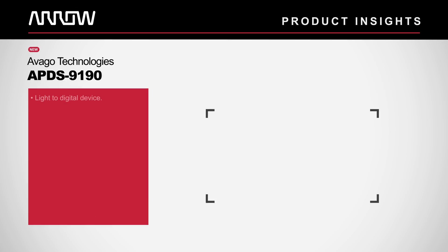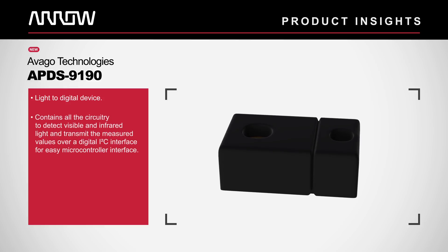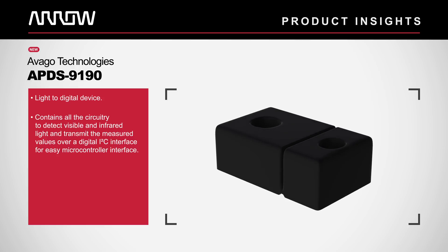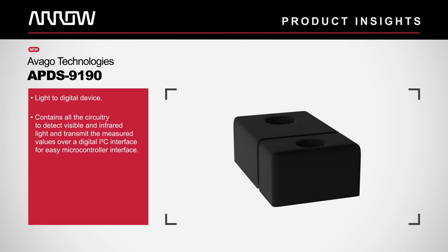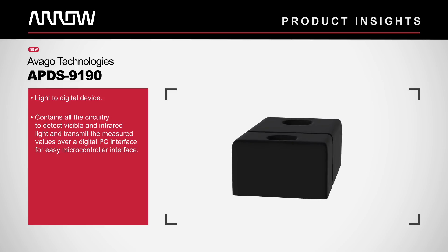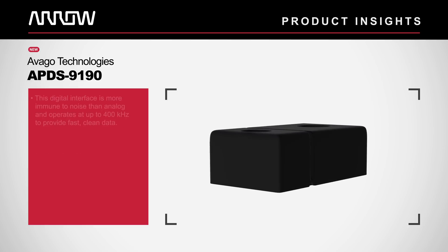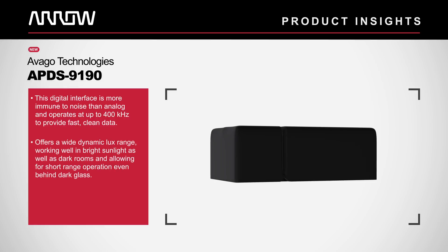The APDS-9190 from Avago Technologies is a light-to-digital device that contains all the circuitry to detect visible and infrared light and transmit the measured values over a digital I2C interface for easy microcontroller interface. This digital interface is more immune to noise than analog and operates at up to 400 kHz to provide fast, clean data.